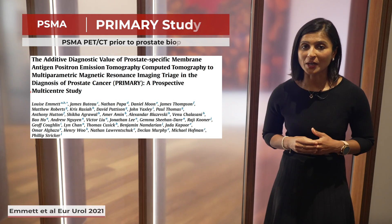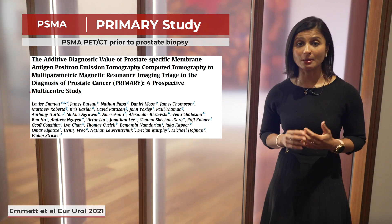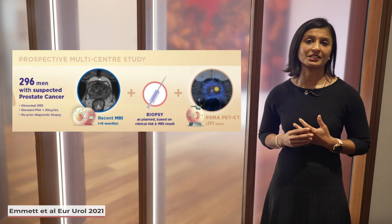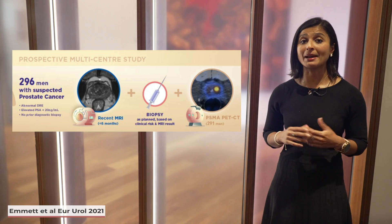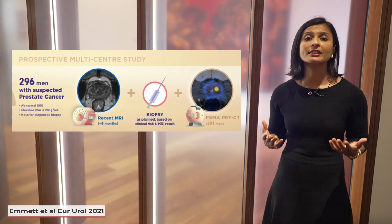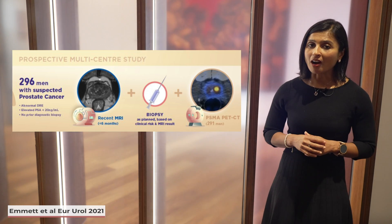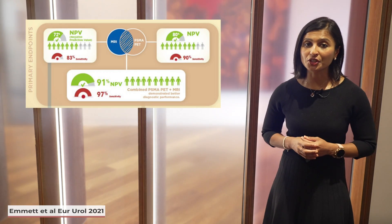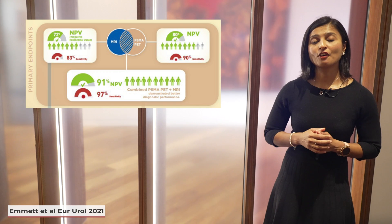But what about its role in the detection of disease? The PRIMARY trial made headlines in 2021 with a paper published in European Urology. Led by Louise Emmett, this was a prospective multi-centre Phase II imaging study to determine whether the combination of PSMA PET and MRI was superior to MRI alone in the detection of prostate cancer. 296 men with clinically suspected prostate cancer who had undergone a recent MRI and were planned for a prostate biopsy based on clinical risk and MRI results were enrolled and underwent a pelvic-only PSMA PET CT. With reporters blinded to other imaging results, the MRI and PSMA PET were read separately and results compared to a combination of both modalities. The primary endpoint was the change in negative predictive value between MRI alone versus combined MRI and PSMA PET for the detection of prostate cancer.